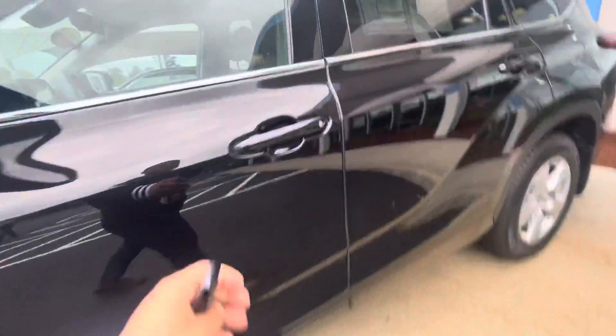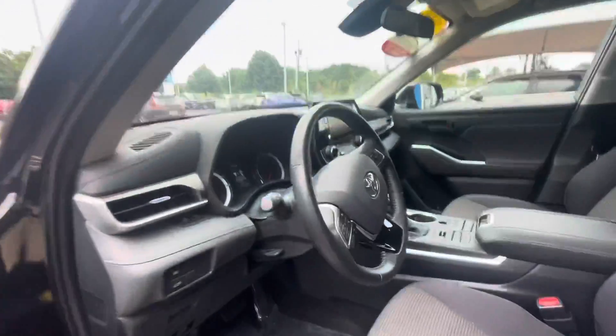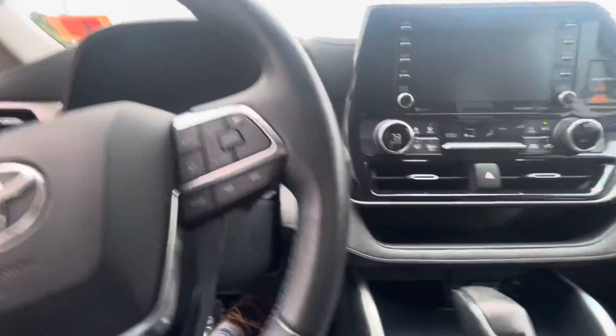Gonna come right over to this side. You do get the keyless entry equipped in this vehicle. Gonna hop right in, show the vehicle right on for you. Push to start.